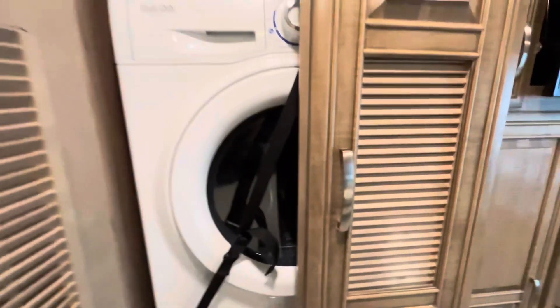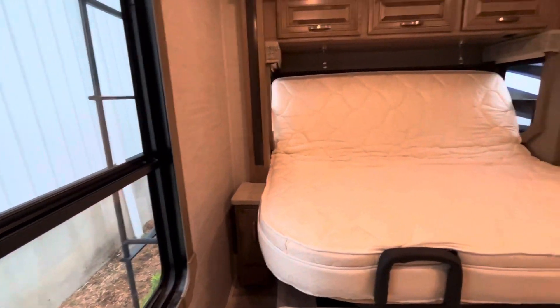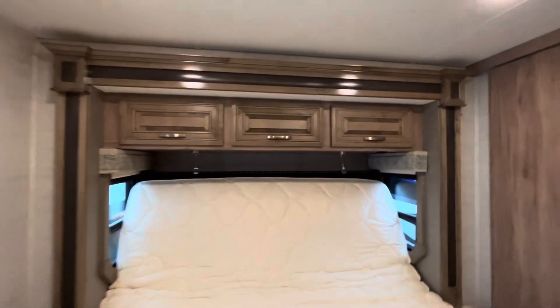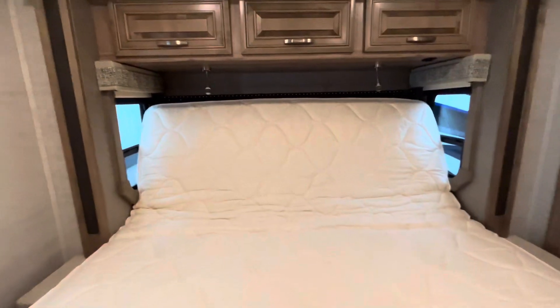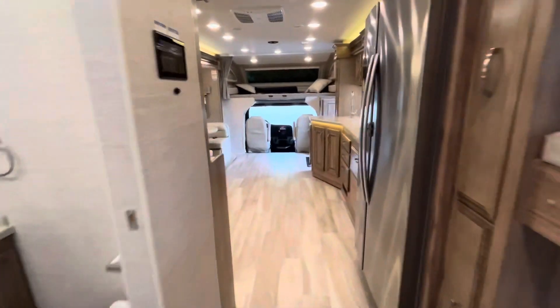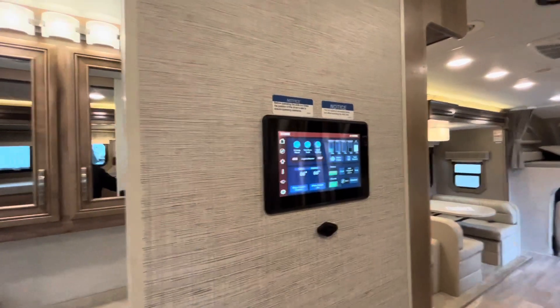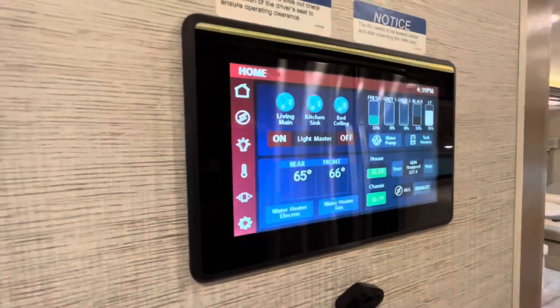Back in the master bedroom there's tons of storage, another TV — probably a 32-inch — that flips up to reveal storage behind it where you could put a safe. There's a washer, a couple of drawers below, a nice bench, storage on both sides with 110 outlets, reading lights up top, and the bed lays flat at the press of a button. Everything is controlled through the Multiplex panel — you can download the app and run everything you want through it.